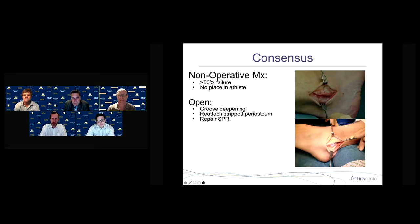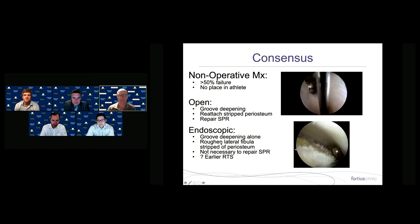Endoscopic repair has been written up by Stefan Guillo — repairing the superior peroneal retinaculum after roughening the lateral edge of the fibula. His series didn't include groove deepening, which raised concerns. This has promoted debate about open vs. endoscopic repair. What has emerged is evidence that endoscopic groove deepening alone can actually work. I disagreed with this vehemently at the meeting, but this is now essentially what I do — using a needle to retract the peroneal tendons and performing a groove deepening endoscopically. If you really roughen the lateral border of the fibula, the tendons sit back in the groove and it repairs on its own.